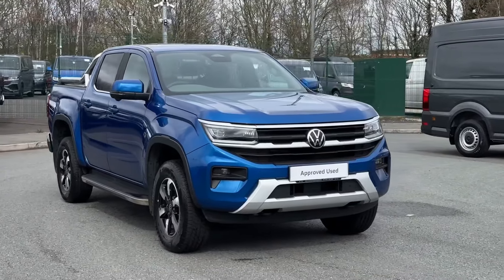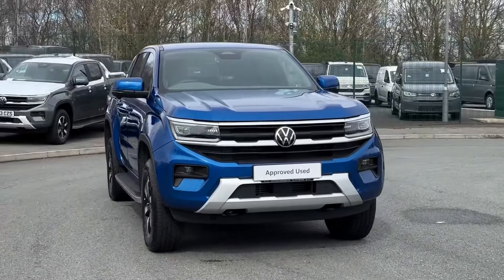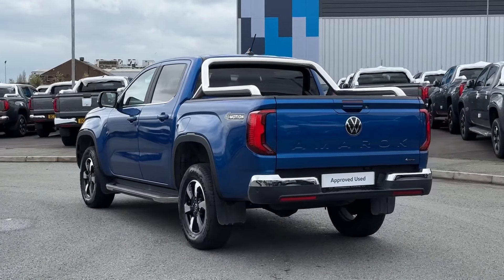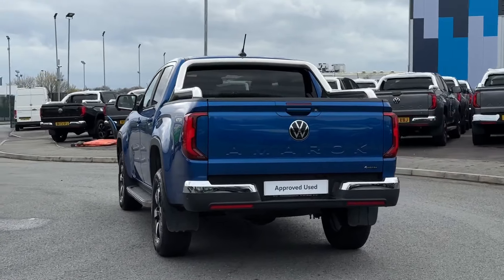Hello and welcome. My name is Callum from the Volkswagen Fan Centre in Liverpool, and today I'm going to be taking you around this Volkswagen Amarok Style 4Motion. It is a 2023 model and it comes with a 2 litre diesel engine offering a whopping 205 PS. It also comes with a 10 speed automatic transmission and is finished in this gorgeous blue.